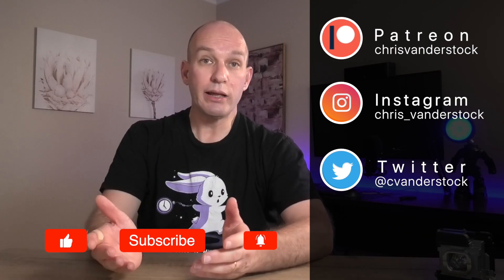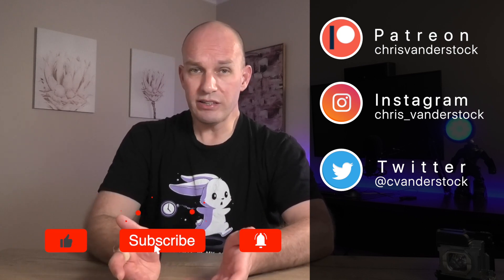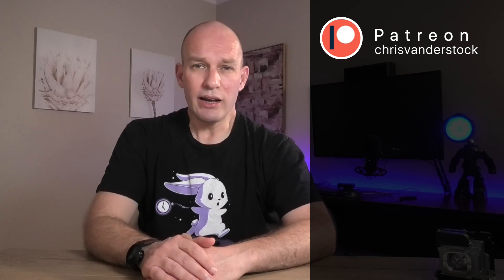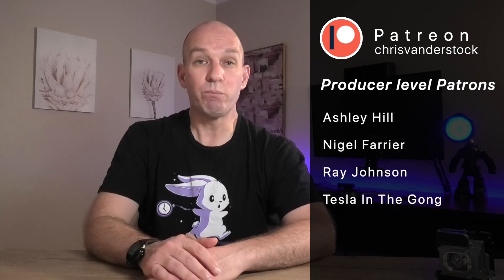That will wrap it for this episode. I really do hope you've enjoyed it, and thank you for watching. If you haven't already, please do subscribe to the channel — it does sincerely help. If you want to learn more about renewable technologies like solar, wind, battery and everything else, I put out a video once per week, sometimes even more. If you want to go to the next level, join me over on Patreon where you get early access, polls, news, and Discord access. A big thank you to my producer level patrons: Ashley Hill, Nigel Farrier, Ray Johnson, and Tessa and the Golden. Be good and be green.